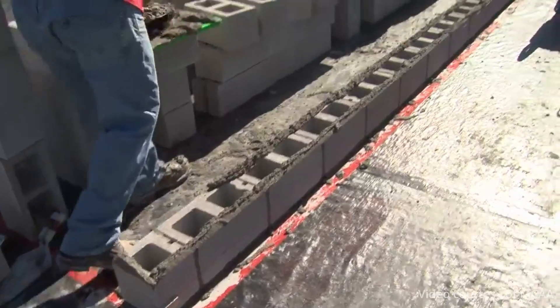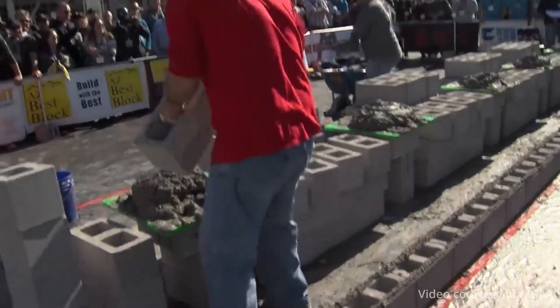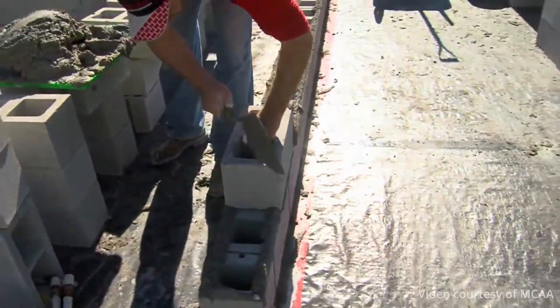So why automate masonry wall construction? Simply put, to reduce the cost and increase the quality of what is already one of the best construction methods available. Granted, masonry wall construction is but one part of the overall construction process, but it is a major component.